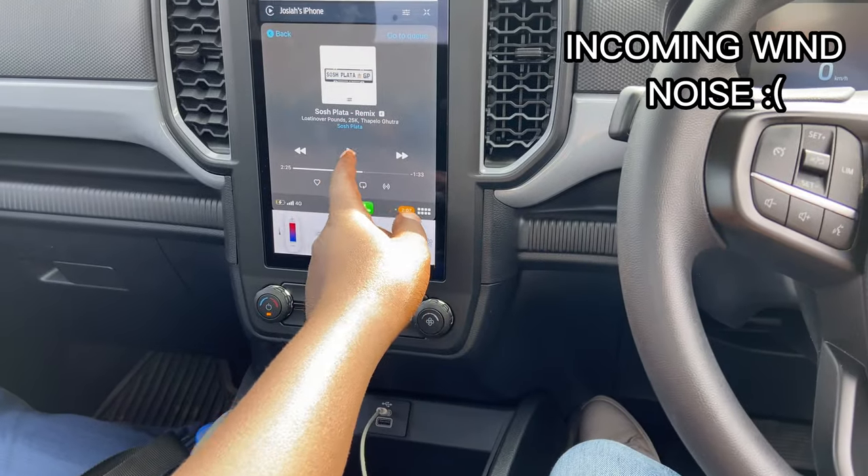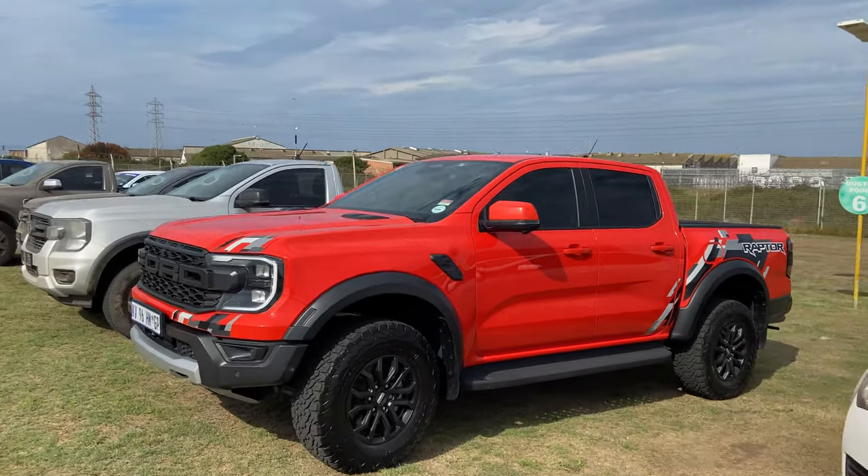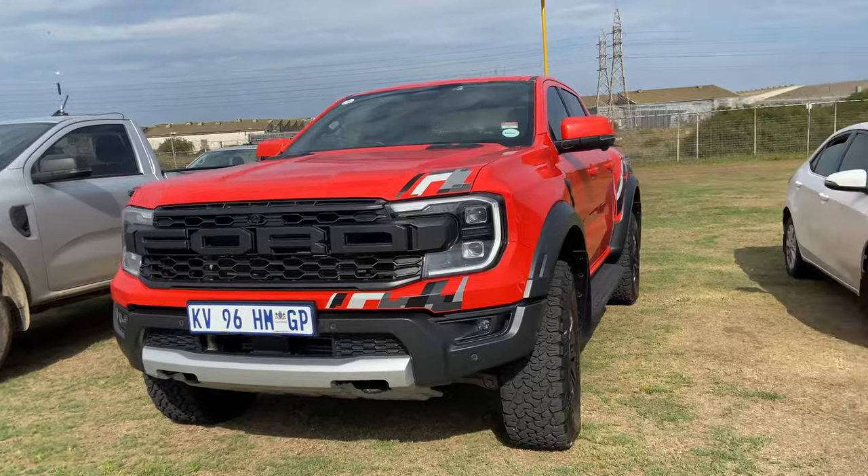Check out this Raptor! Yes, this thing means business — serious business.